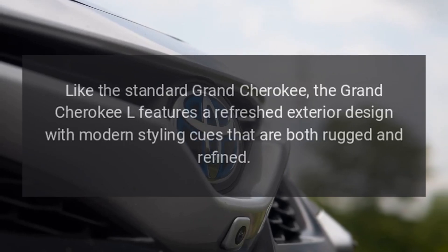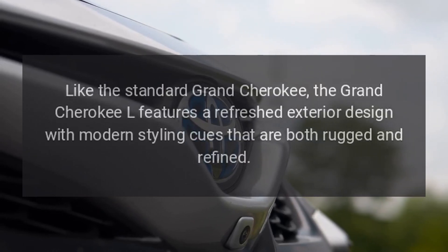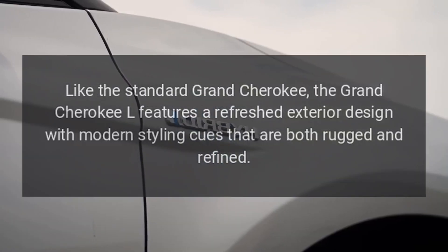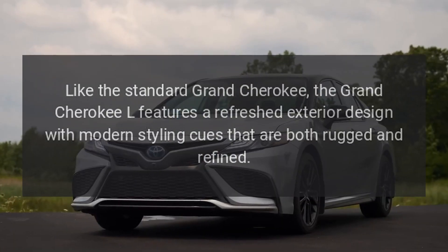Redesigned exterior. Like the standard Grand Cherokee, the Grand Cherokee L features a refreshed exterior design with modern styling cues that are both rugged and refined.